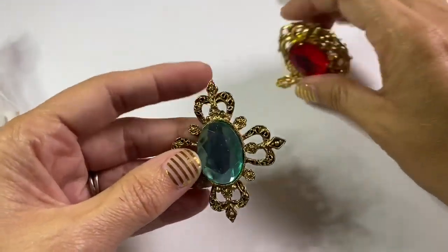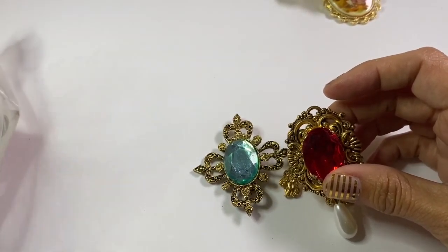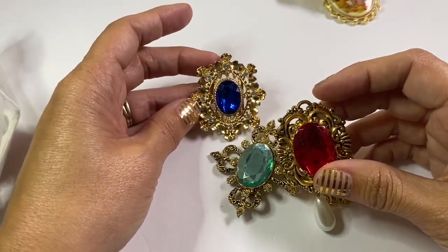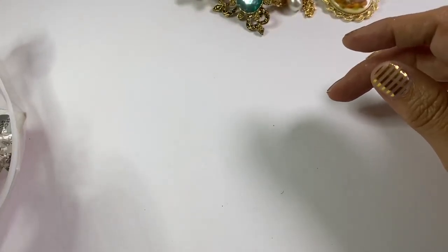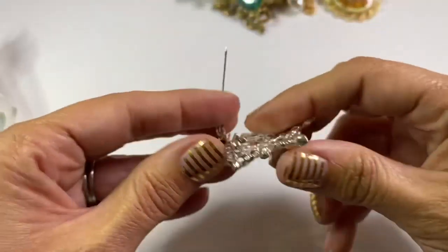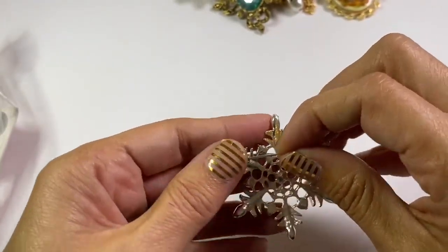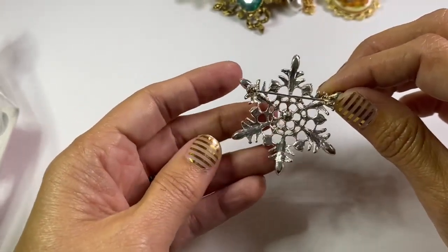I think there are a few gemstone ones in here — this may be another one that just has cheap plasticky gemstones, and I may lot all those up together because they have a similar appeal. Here's another one of those totally 80s looking ones. This was a pretty little snowflake — I'll probably throw it in with the Christmas pins.